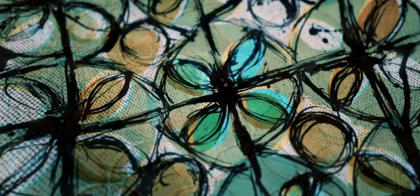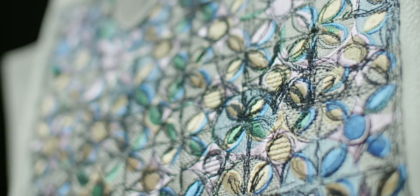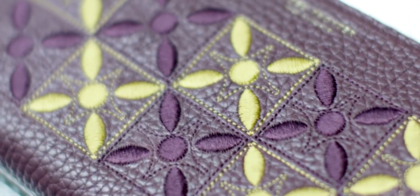My favourite piece in the collection is the fully embroidered Nelkin bag, which is embroidered from the illustration of the St. John pattern.